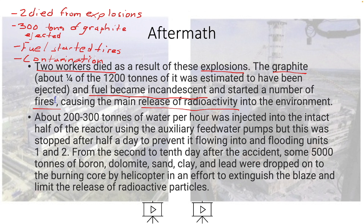About 200 to 300 tons of water per hour was injected into half of the reactor using auxiliary feed water pumps, but this was stopped after half a day to prevent it from flowing into and flooding units one and two — remember, the nearby reactors were still operating.